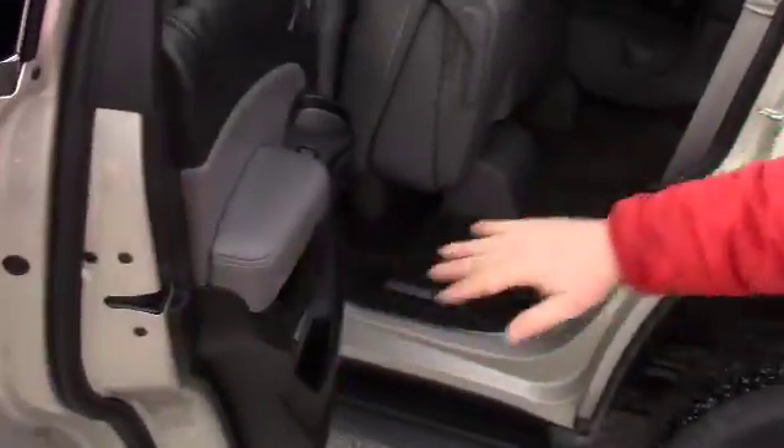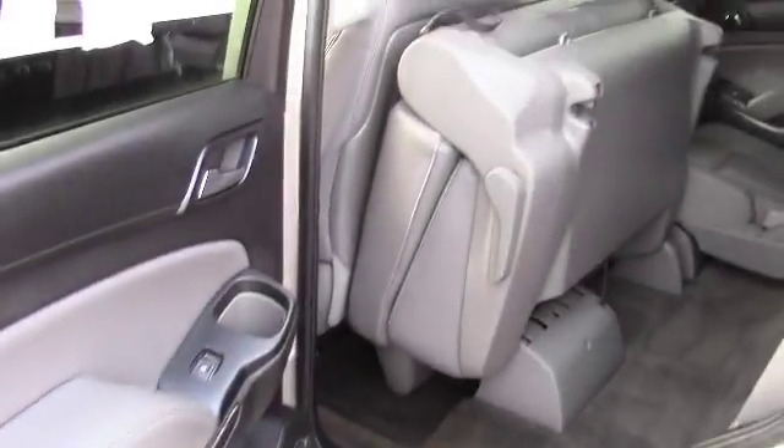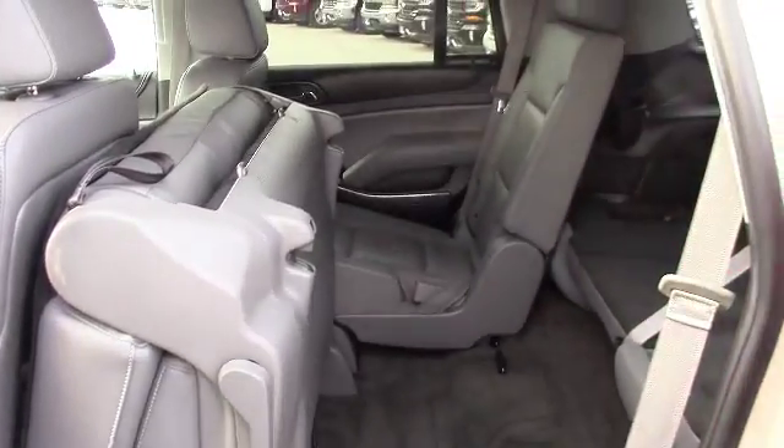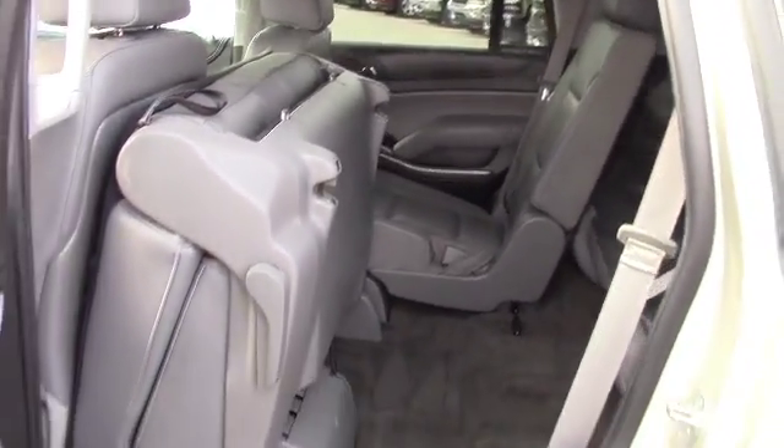We also have a bench seat in the second row, so this great vehicle sits 8 passengers, which is fantastic, and if that's something that you need, obviously the vehicle to buy.